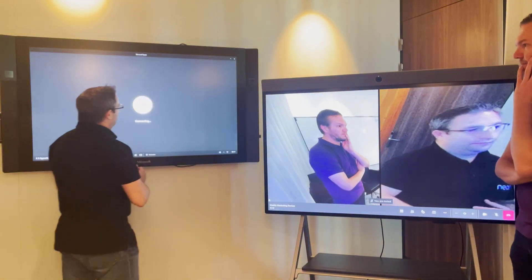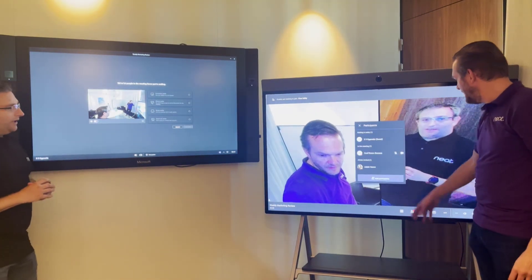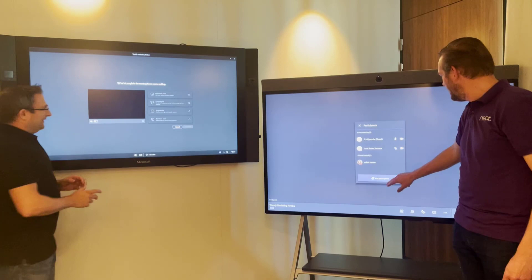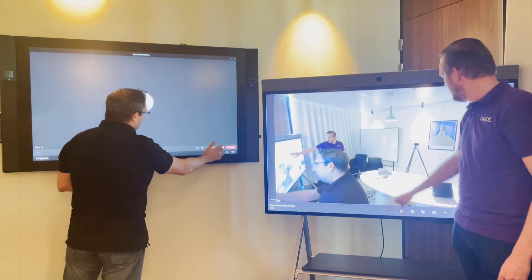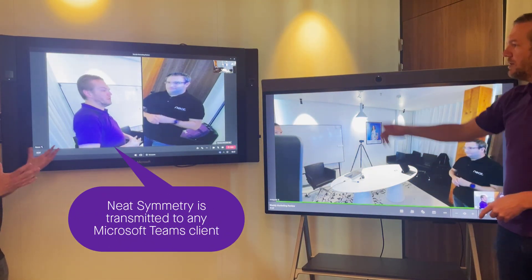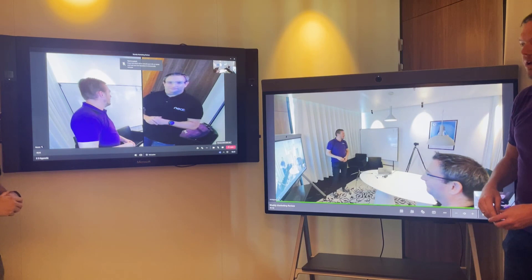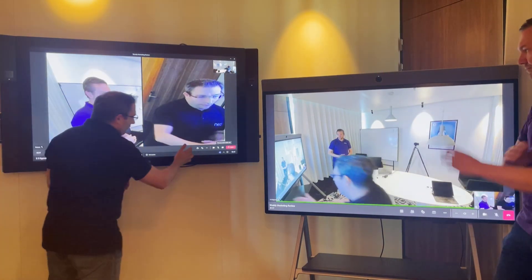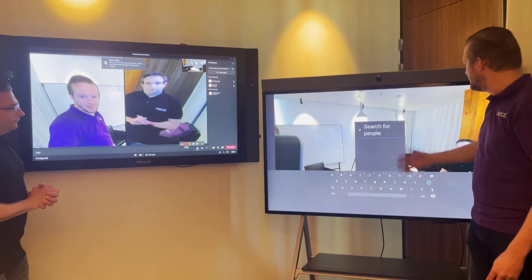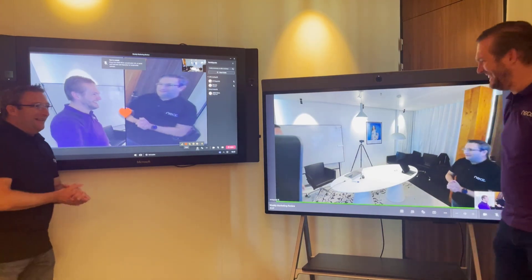As a user on the Surface Hub, I just walk up and hit the Join button too. Because this device is outside the tenant from the board's perspective, it goes into the lobby. On the Neat Board I go to participants and I can see the Surface Hub is in the lobby, so I admit it into the meeting. Now we have the Neat Board and Surface Hub in the same meeting. We can see the camera image from each device, look at the lobby on either device, add reactions, and add participants from here.